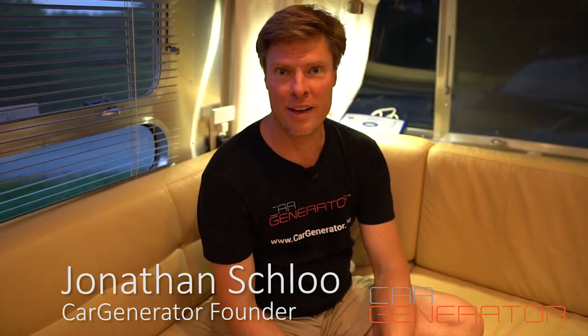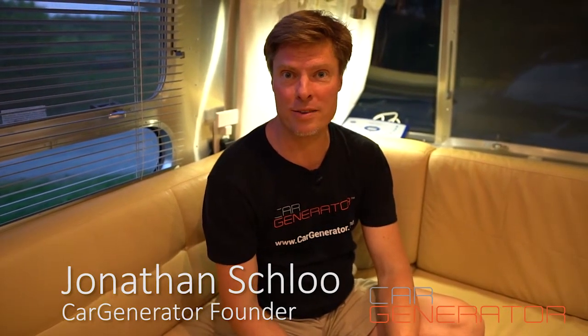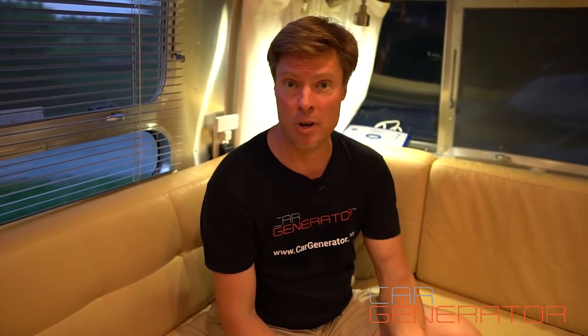Hey there, it's Jonathan with Car Generator. A lot of people ask what kinds of things can Car Generator power? So I wanted to give you a real example today of a bunch of different things in our trailer that Car Generator can power and show you exactly how much power they take — things like blenders, coffee makers, coffee grinders, all kinds of good things.